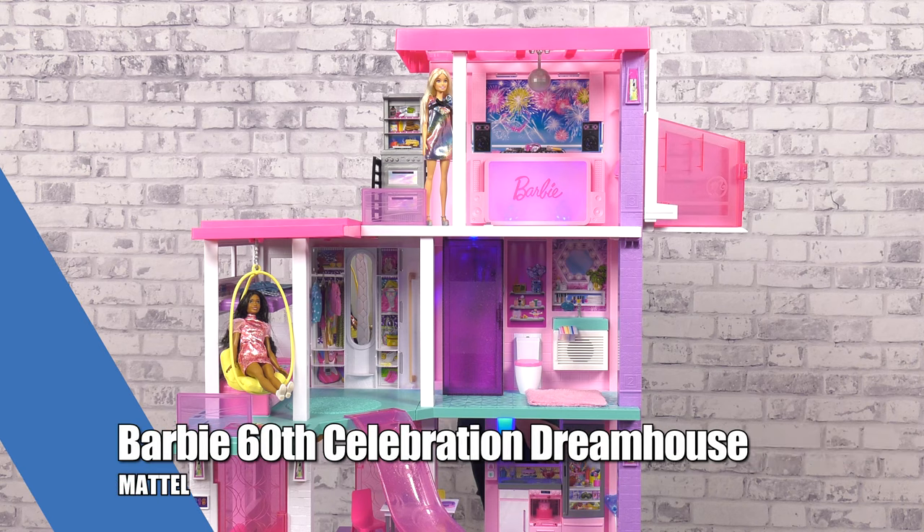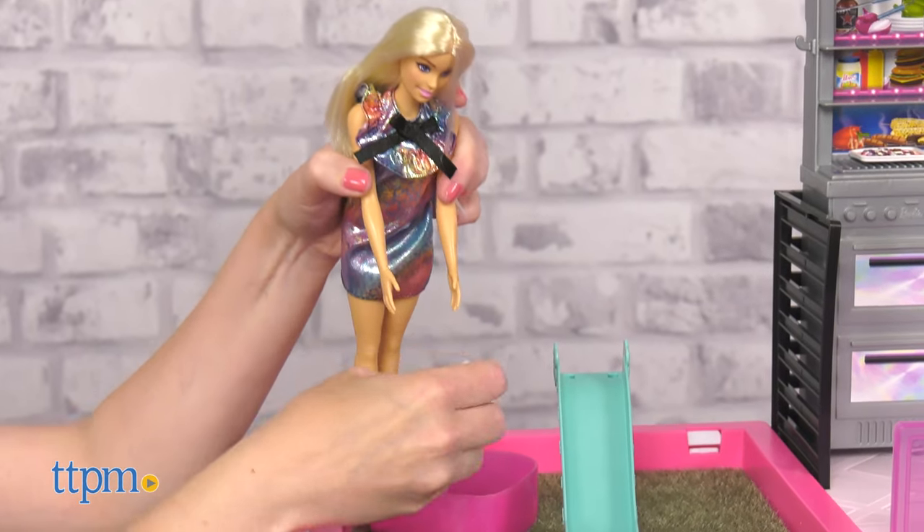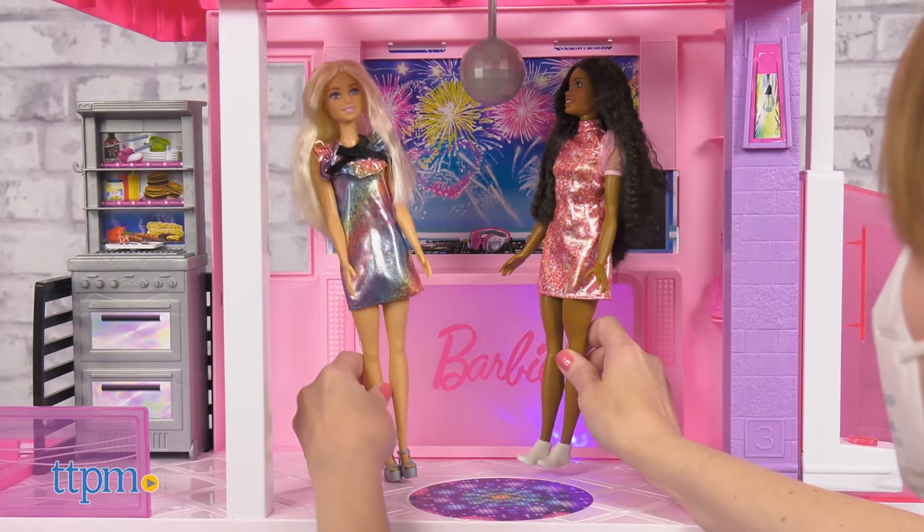Mattel's Barbie 60th Anniversary Dreamhouse is jam-packed with two dolls, two fashions, 15 accessories, a convertible, and 10 play areas plus lights and sounds.